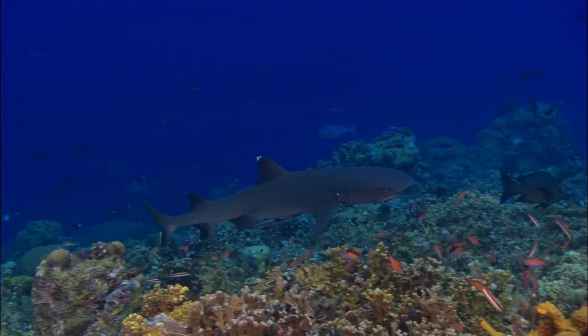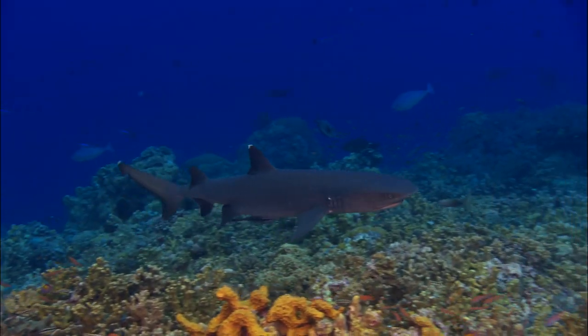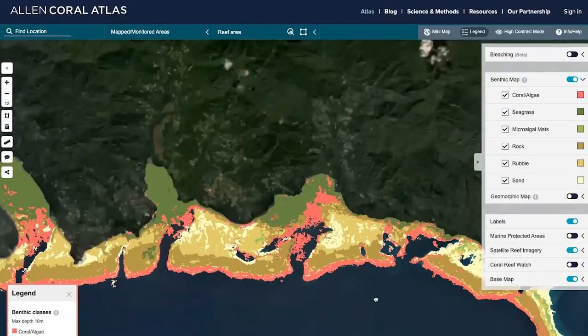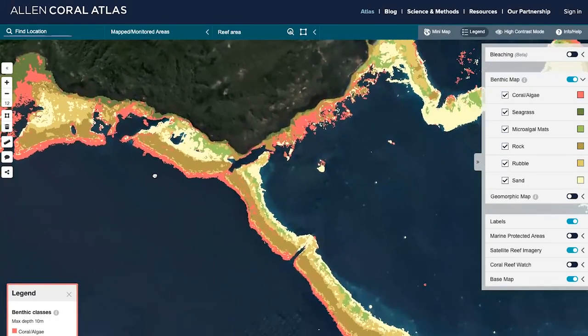I use the Allen Coral Atlas to bridge the gap between technical and non-technical stakeholders. With the Pacific at the forefront of climate change and over-exploitation of natural resources, we're able to use high-resolution imagery and reef monitoring systems to help policymakers make the best informed decisions.